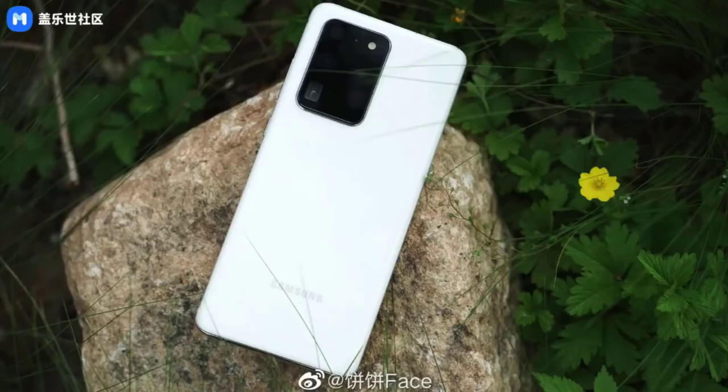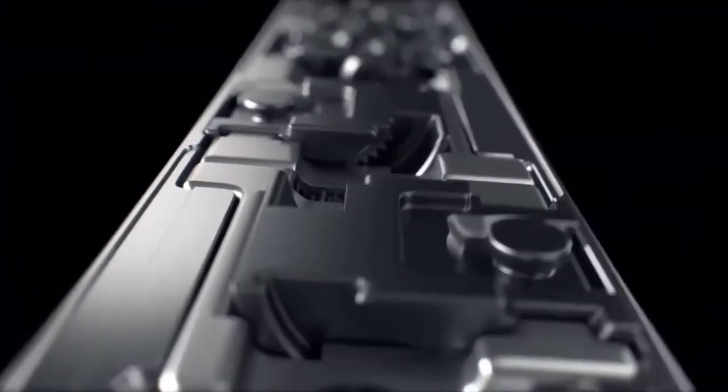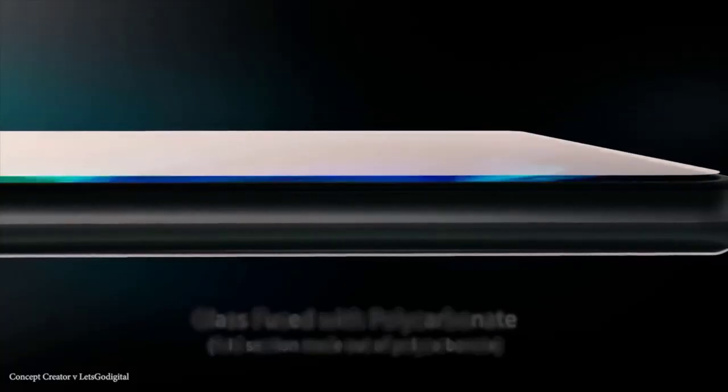Also in the news, Samsung is about to release the Galaxy S20 Ultra 5G in a brand new white color. We have official-looking images of the device that is coming to China and then eventually to more markets — you could even see this in Asian markets.